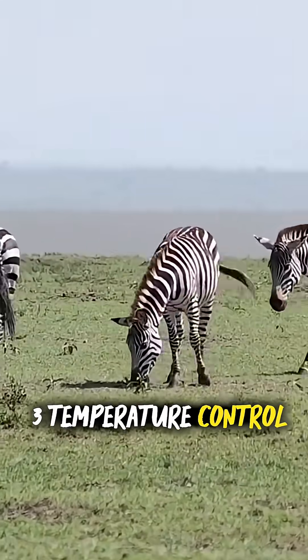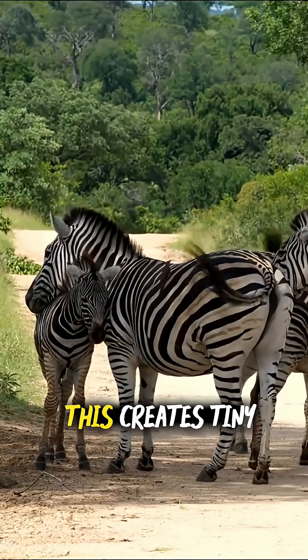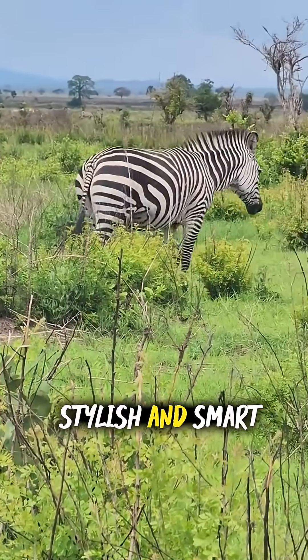3. Temperature control — the built-in AC. Here's the cool part, literally. Black stripes absorb heat, white ones reflect it. This creates tiny air currents across the zebra's body, like a personal breeze system. Think of it as wearing a pin-striped cooling vest in the savannah heat. Stylish and smart.